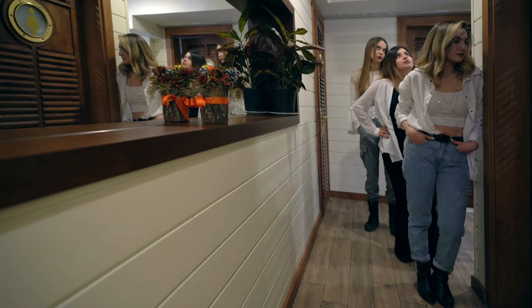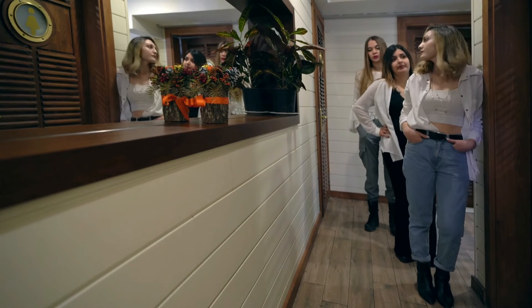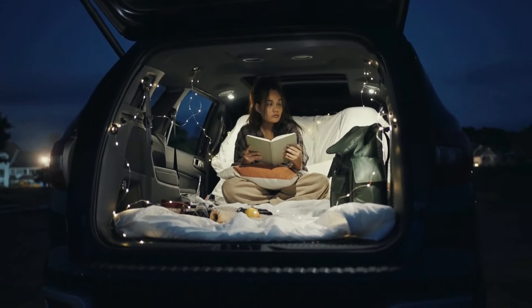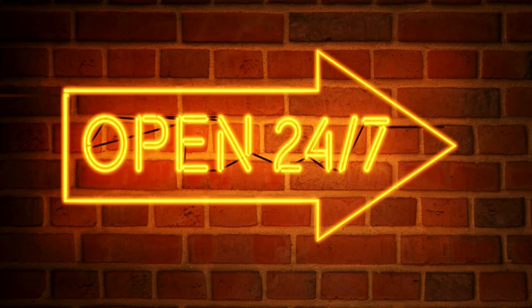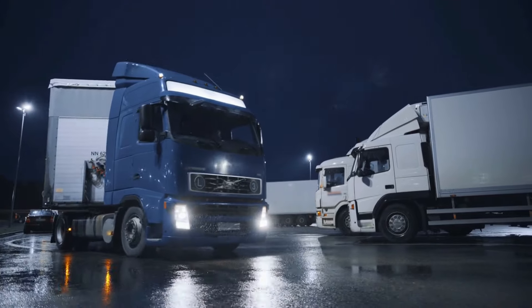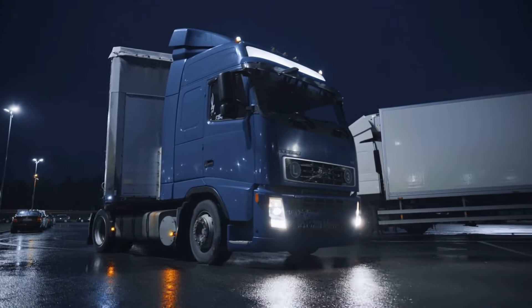Going to the bathroom during your car camping getaway might seem challenging, but it's not. You're going to use any public restroom that you're nearest to — this is exactly how full-time nomads handle their business. It helps if you have a 24-hour business close by in case you get the urge during the early morning hours. That's why I love truck stops — they're always open and safe at all hours.